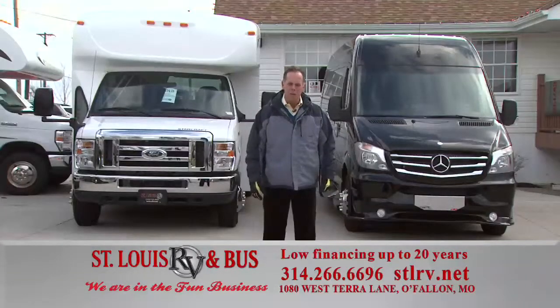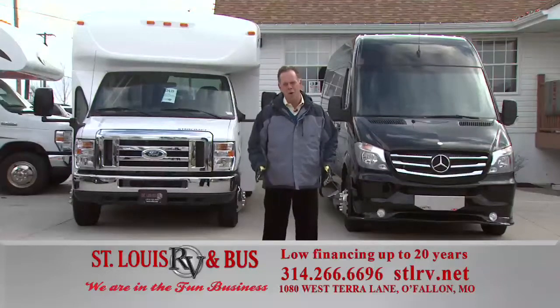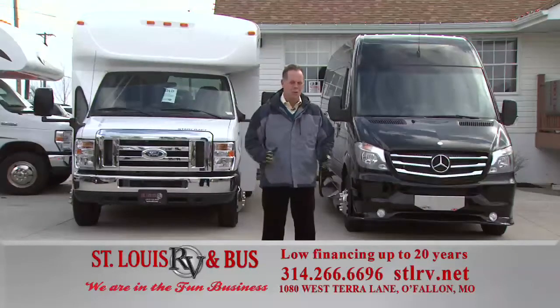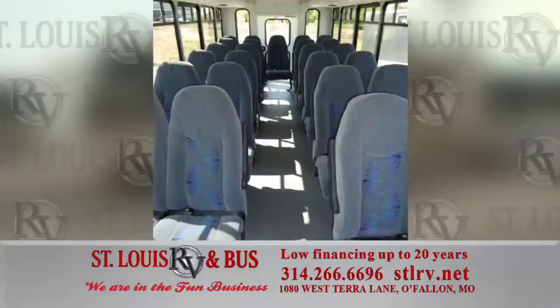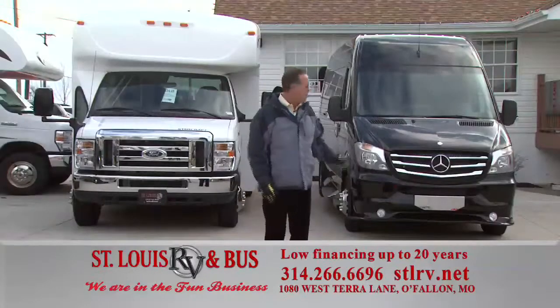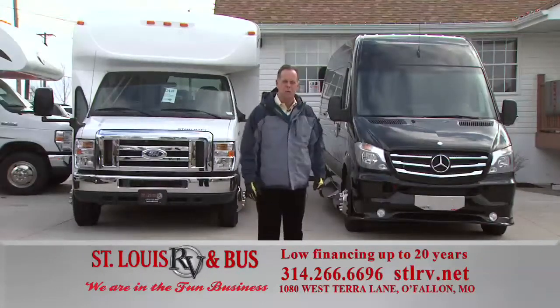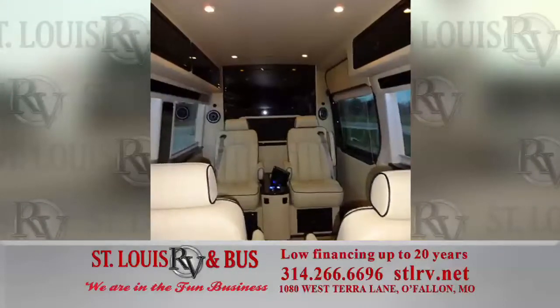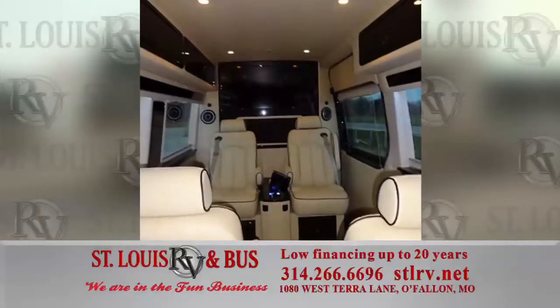St. Louis RV and Bus is fast becoming one of the largest bus sellers in the region. We've got all different kinds of buses, new and used, starting at 10-passenger with wheelchair lift all the way up to 41-passenger diesels, and we specialize in Mercedes Sprinters for executive transport or for your family. Give us a call or come on out and see our great selection of buses.